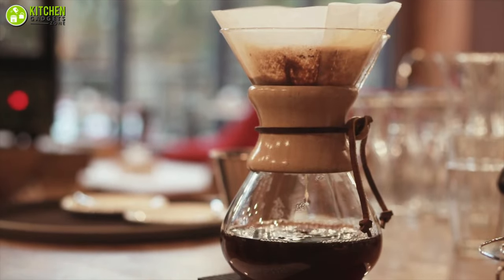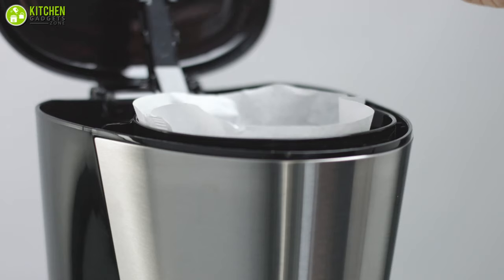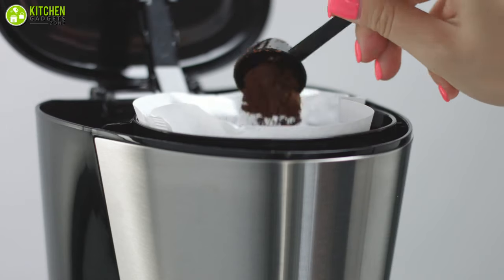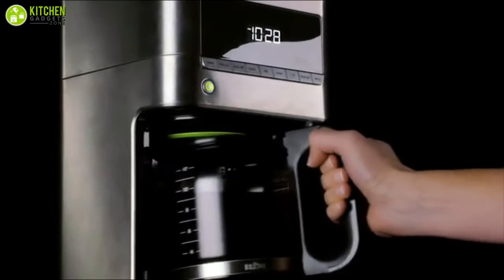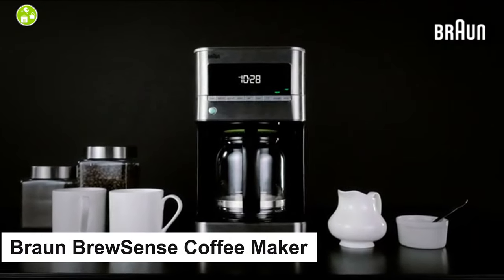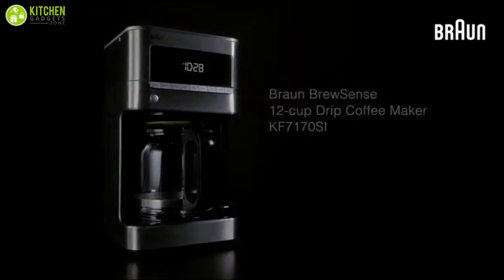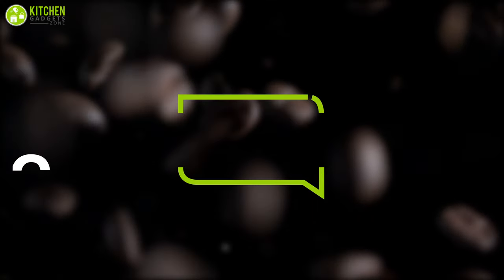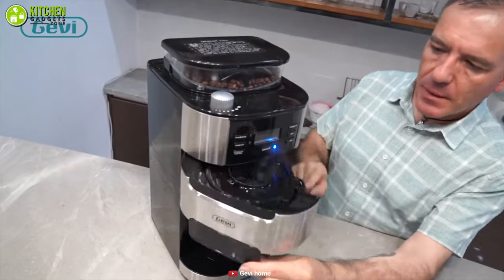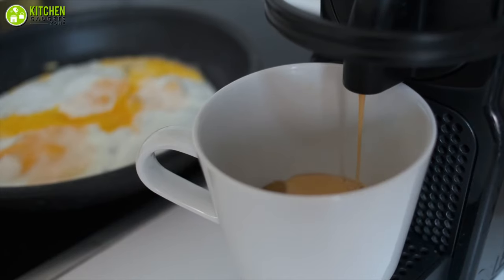Drip coffee makers are a familiar way to make coffee for you and your family. Known as the classic coffee maker for many homes, it brews a large quantity of coffee in one go and keeps it warm for hours. Feel free to take a look at the Braun Brew Sense drip coffee maker with 12 cups of capacity. Some drip coffee makers also feature a grinder that can grind your coffee beans before brewing.